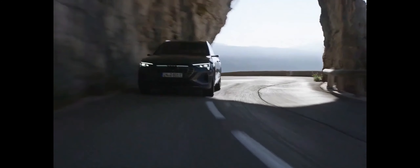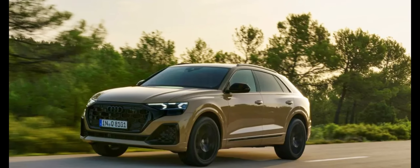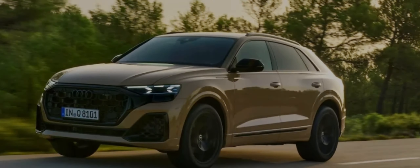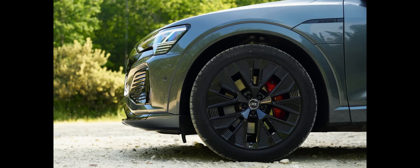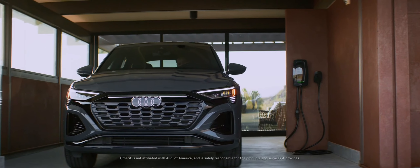The electric Audi Q8 e-tron received a handsome facelift for 2024 that introduced a sleeker grille and redesigned lighting elements. Now the German automaker is refreshing the gas-powered Q8, bringing the sporty crossover in line with its electric cousin with thinner headlights and a restyled grille. The high-performance SQ8 also returns for 2024 with its burly 4.0-liter V8 powertrain.